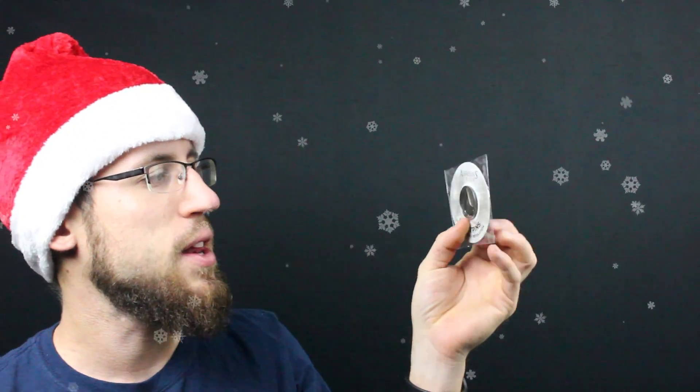Next up we have the Loot Crate pin, and of course it's going to be Assassin's Creed. Go to lootcrate.com/pins and this pin will unlock something. Very cool.